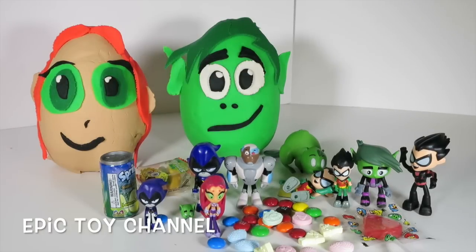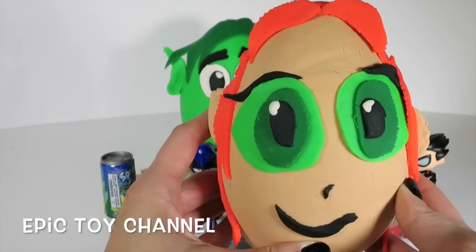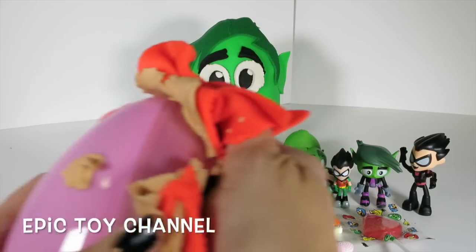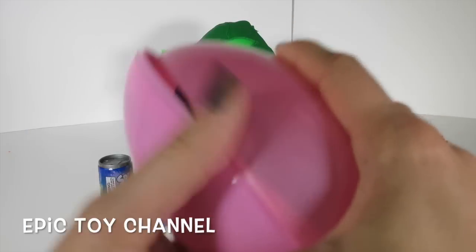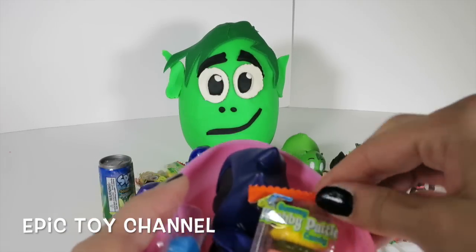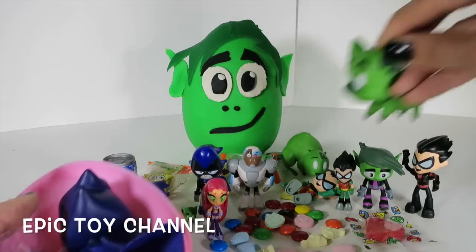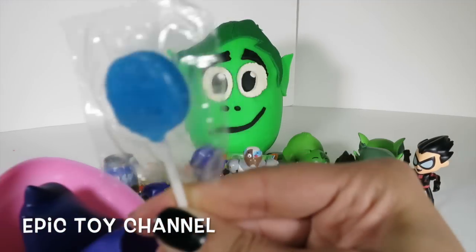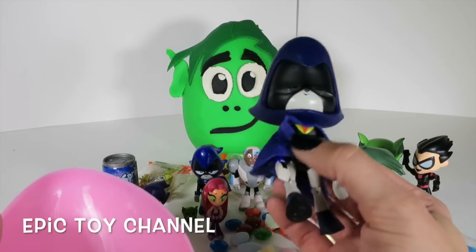And who should we open next? Starfire or Beast Boy? I choose Starfire! Sorry Star, but we gotta open up your face now! Let's open it up! Take your face off! And what's inside here? More Krabby Patties! And Beast Boy has a pig! Look at the tiny pig and the big pig - it's so cute! And what else do we have here? A Batman - a delicious blueberry Batman sucker! And a big Raven!